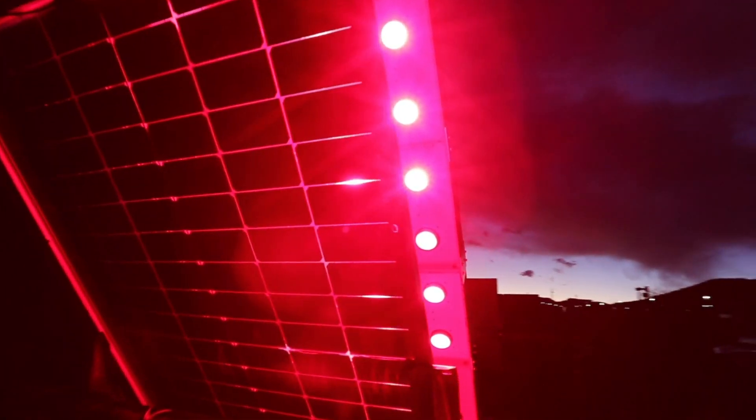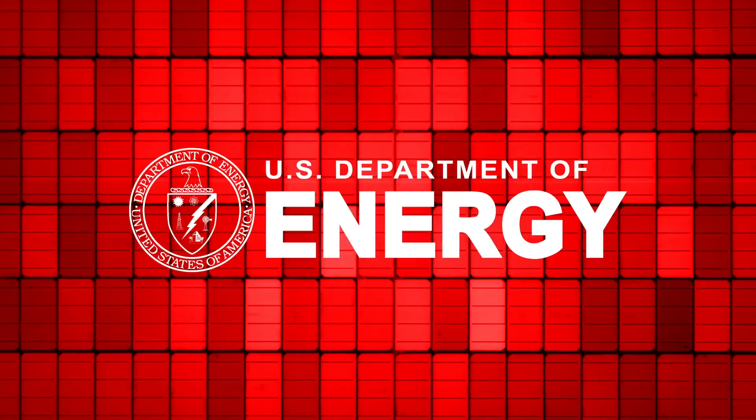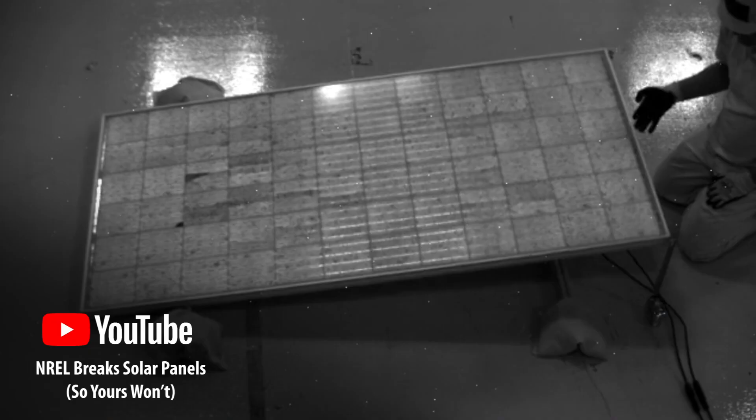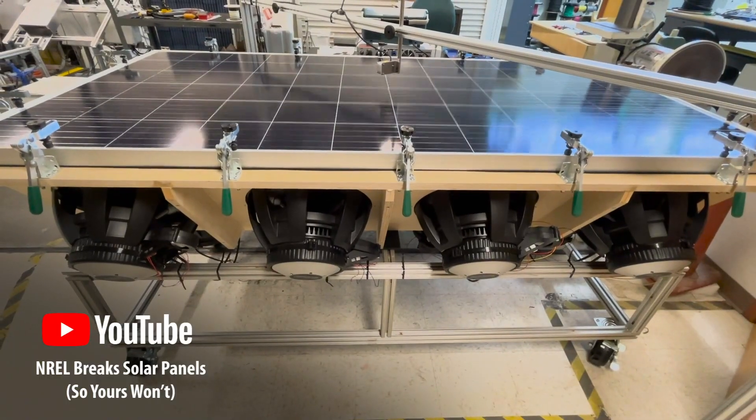It's all funded by the Duramat Consortium, a U.S. Department of Energy effort to make solar panels more reliable. Duramat is a multi-lab research consortium where we focus on photovoltaic, or PV, solar module reliability. We do this to help us buy better quality modules and deploy better quality modules.